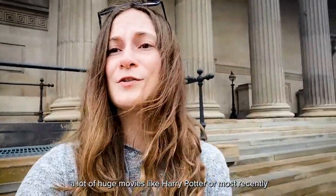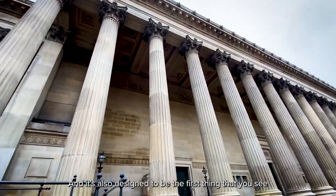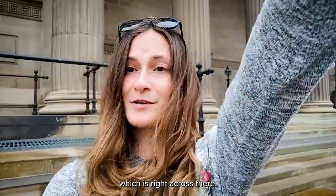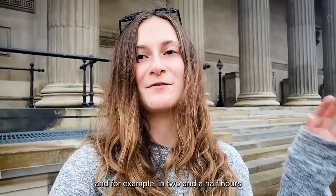This is St George's Hall and it's been a location for a lot of huge movies like Harry Potter and most recently Robert Pattinson's Batman. It's also designed to be the first thing you see and are impressed by when you come out of Liverpool Lime Street Station, which is right across there — your main rail link to the rest of the country, and for example in two and a half hours you can be in London.